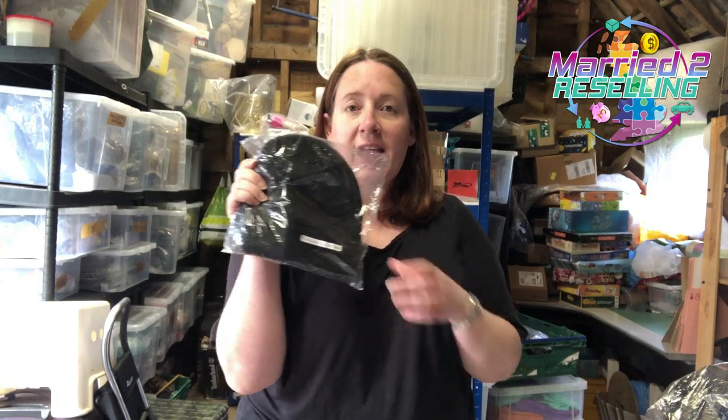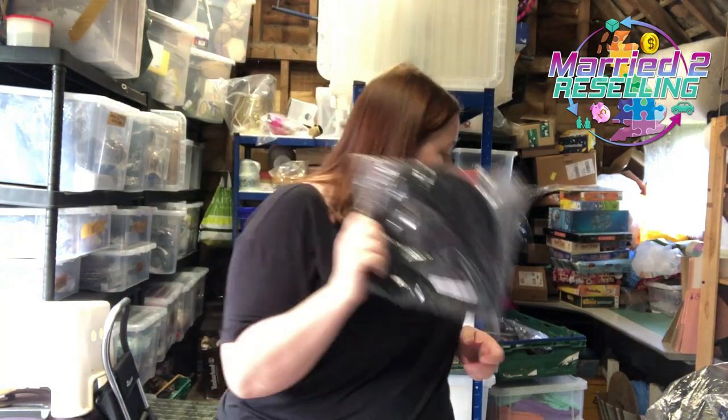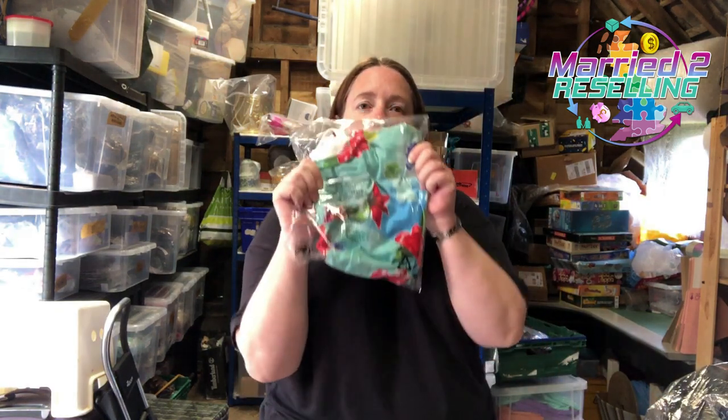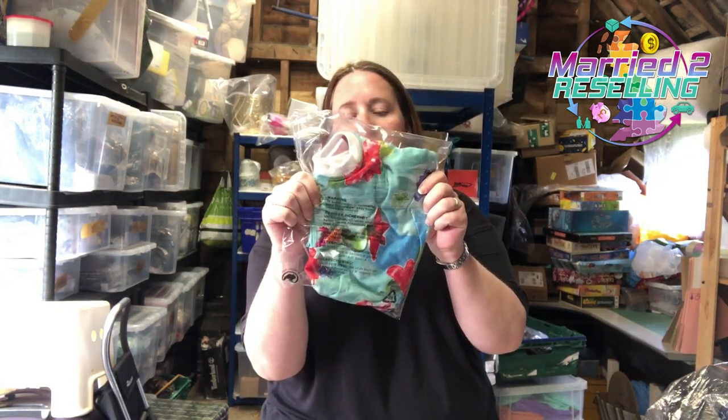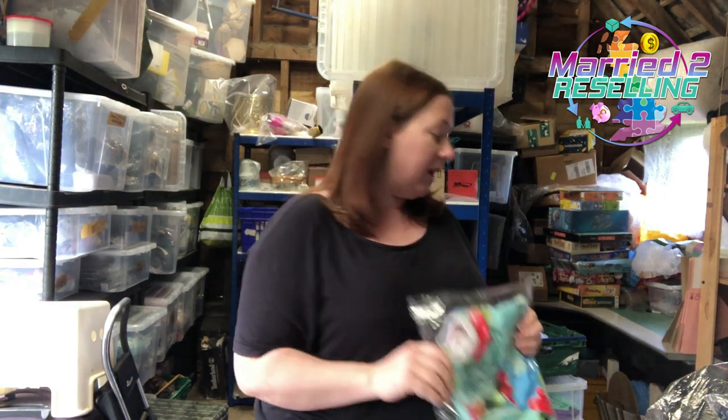I'll show you these bits first. Depop: this hat, it's just a Thinsulate beanie hat, brand new with tag, cost £1.93, sold for £9. And then this Adidas kids crop top, age 9 to 10, cost £3.95, sold for £10.84.